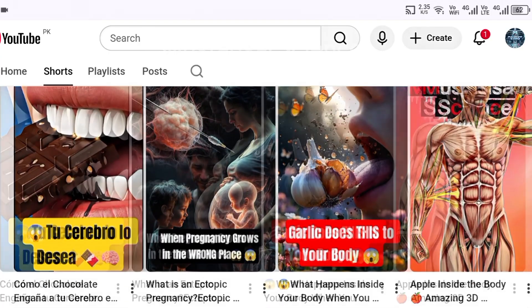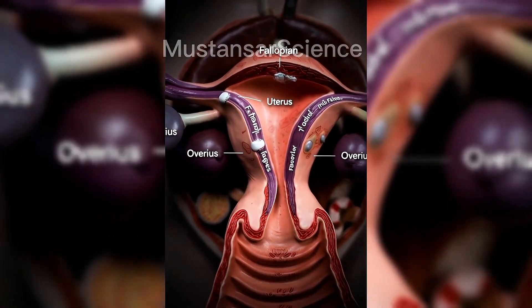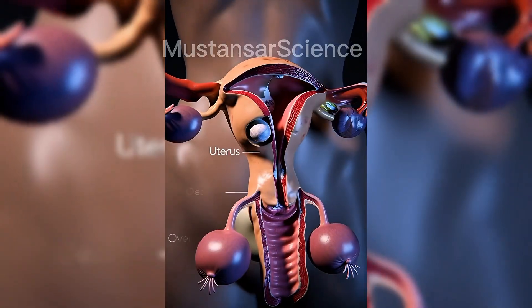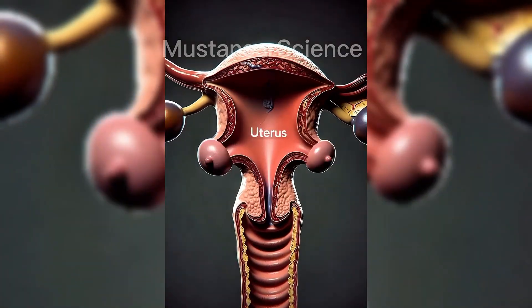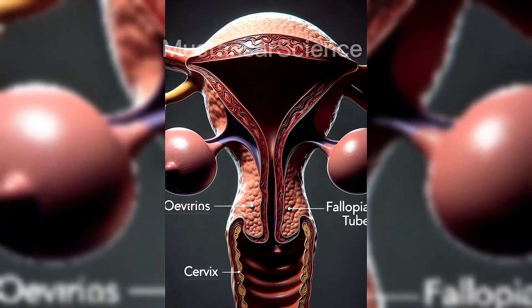The female reproductive system is made up of several interconnected organs, each with a specific role in reproduction, hormonal regulation and overall health. These organs include the ovaries, fallopian tubes, uterus, cervix and vagina. Together, they work in perfect coordination to produce eggs, regulate hormones, support fertilization and nourish developing life.